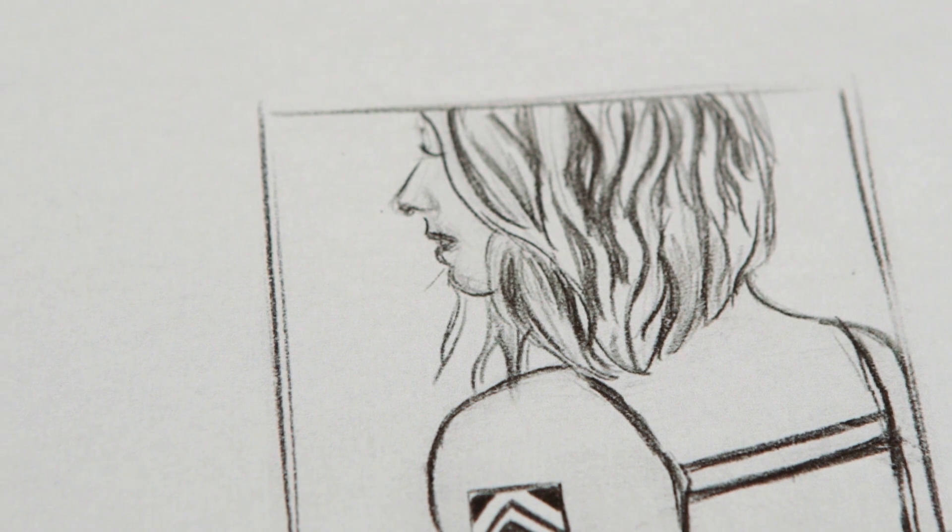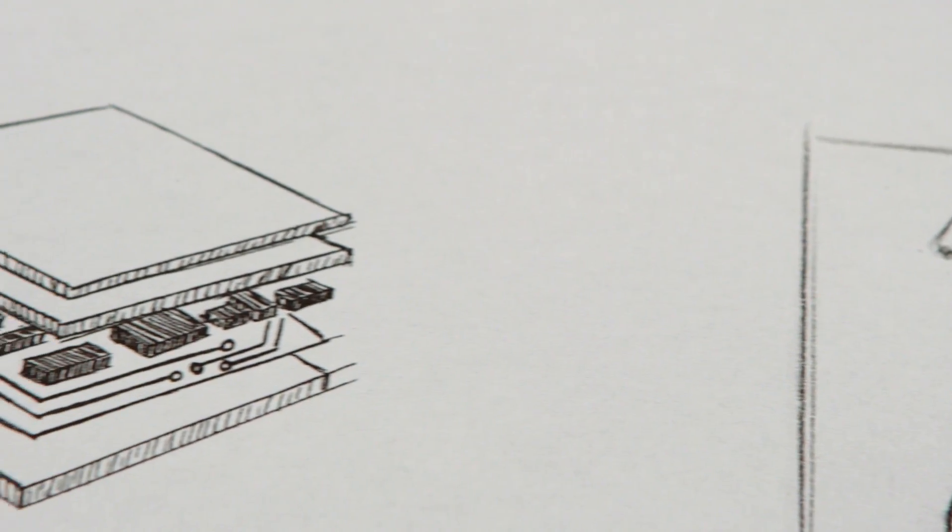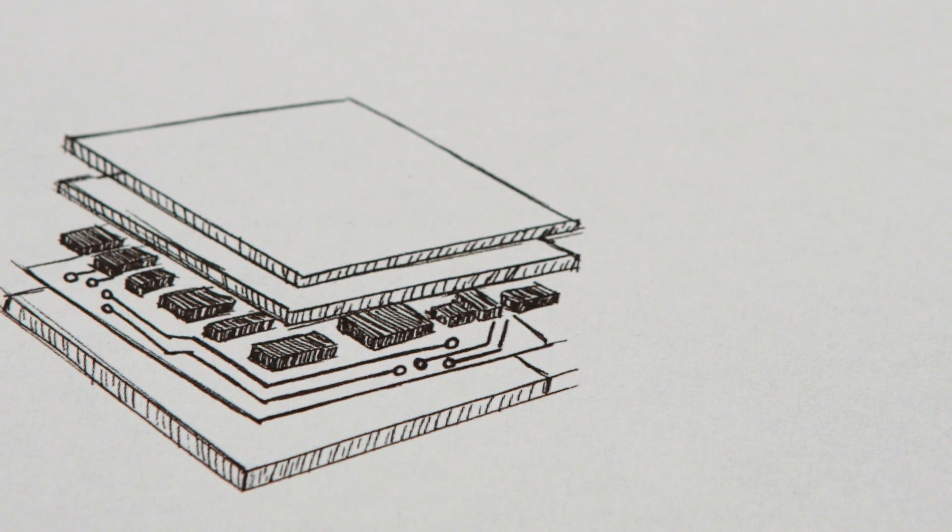I have a bit of a fashion design background and I've always kept it up as a hobby. I'm interested in wearable technology, but I'm actually kind of bored with what's out there now.